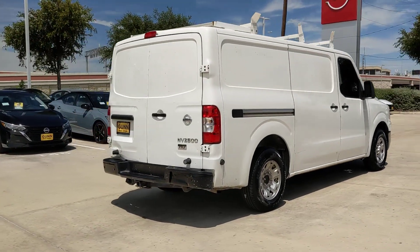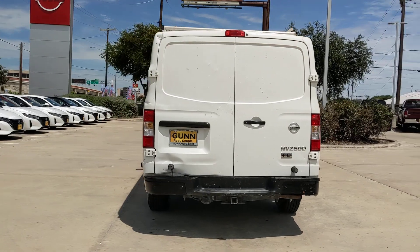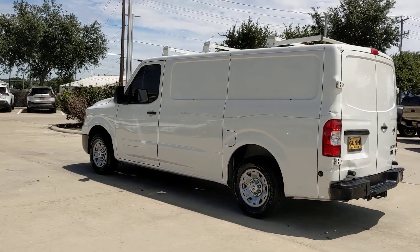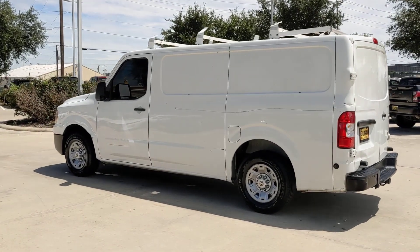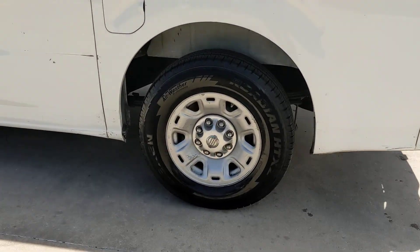Meet your new business partner. This well-engineered NV van offers the features you need to get the job done well. Whether you need a comfortable and flexible passenger carrier or a no-nonsense cargo hauler, you can count on this smooth driving workhorse. The following are some of this vehicle's highlighted options.